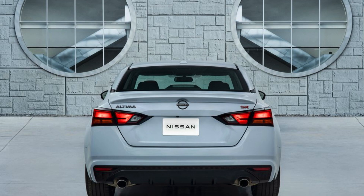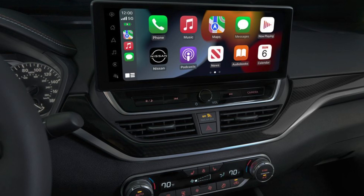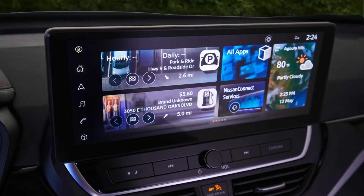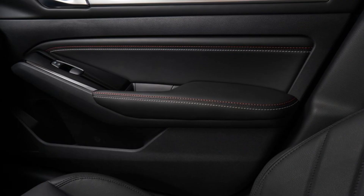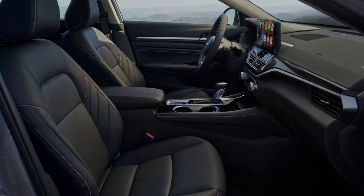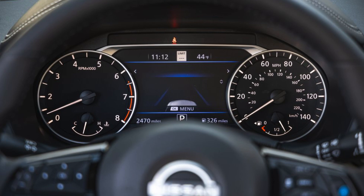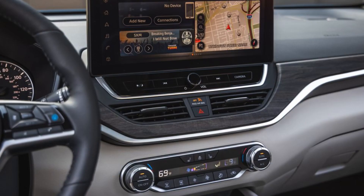Interior comfort and technology. Inside the Altima, you'll find a comfortable and spacious cabin with plenty of legroom and headroom for both front and rear passengers. The materials quality is decent, with a mix of soft-touch plastics and higher-grade materials on some trims. The infotainment system is Nissan's familiar Nissan Connect system — it's user-friendly and has Apple CarPlay and Android Auto. A big improvement for 2024 is that Nissan Connect services, which includes features like remote start and emergency calling, now comes with a three-year trial instead of just six months.